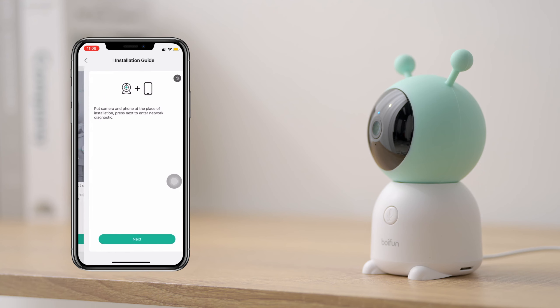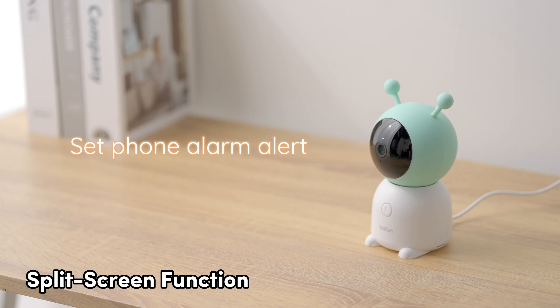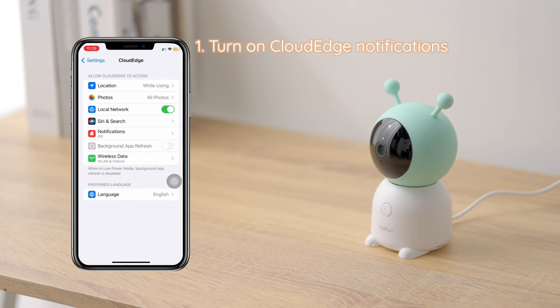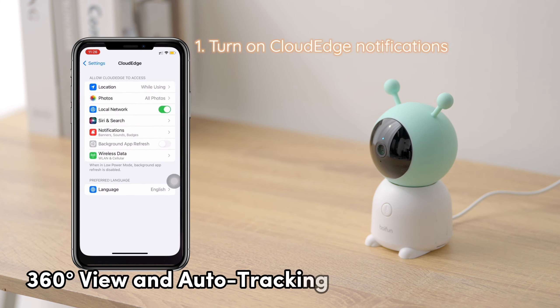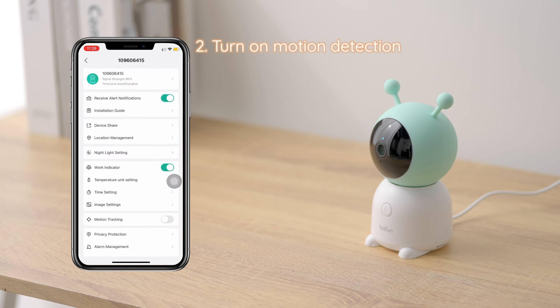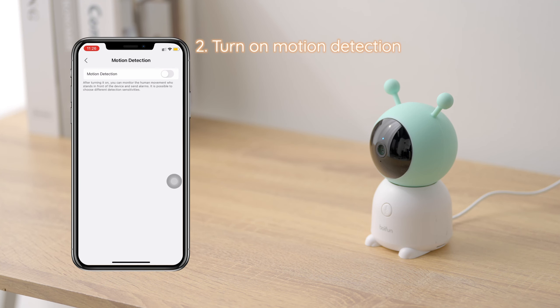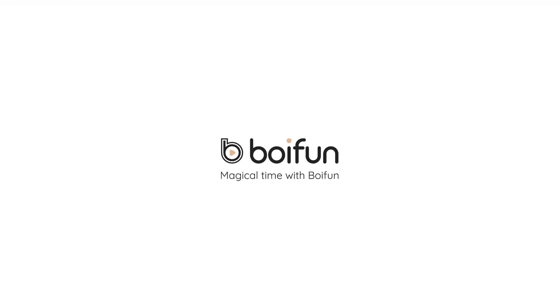It supports up to two cameras and has a split-screen function, so you can keep an eye on two rooms side by side — perfect for monitoring different areas through the parent unit. For all-round protection, it's got a 360-degree view and auto-tracking. No sneaky business will go unnoticed. With motion and sound detection, you'll be in the know when your baby needs attention, even when you're caught up with chores or snoozing. Bonus points for the temperature and humidity sensor, ensuring your baby's in the best environment for growth.